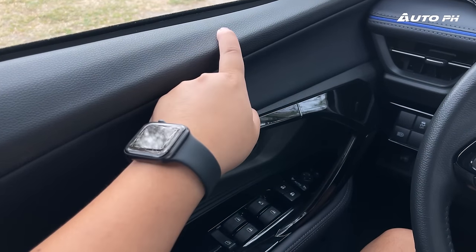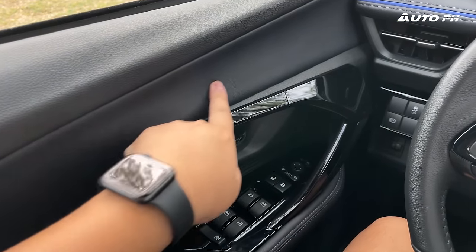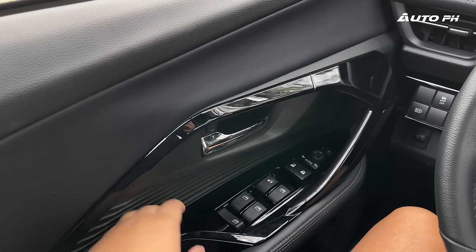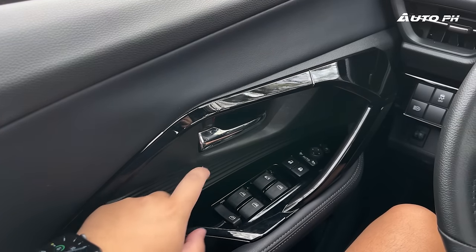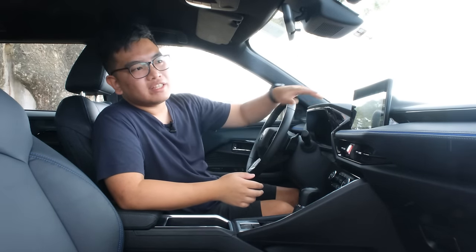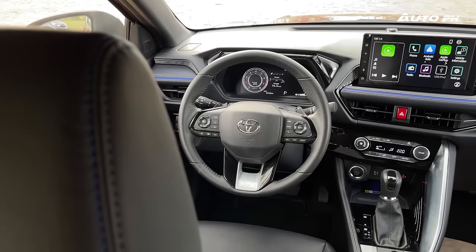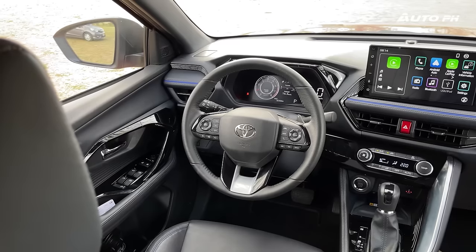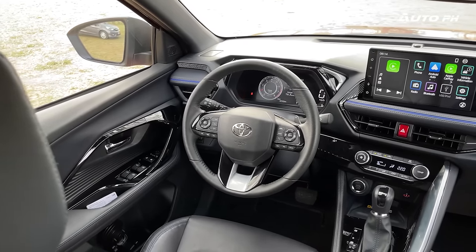In the door panel, the top portion is soft-touch — a very nice-feeling door panel — with faux leather in the middle and hard-touch plastic in the lower portion. Overall, build quality is pretty average; there are some parts that are not so good and parts that are good. The leather-wrapped steering wheel looks and feels nice, and the leather material doesn't feel cheap at all.